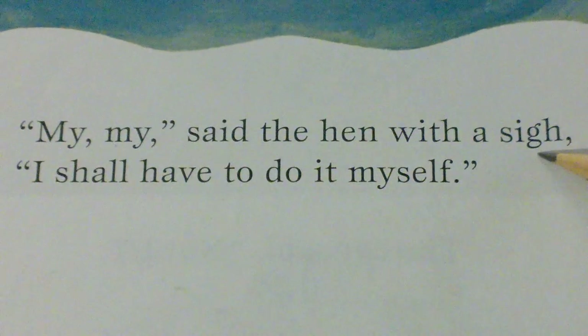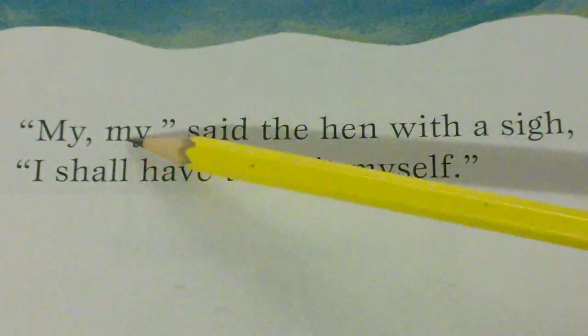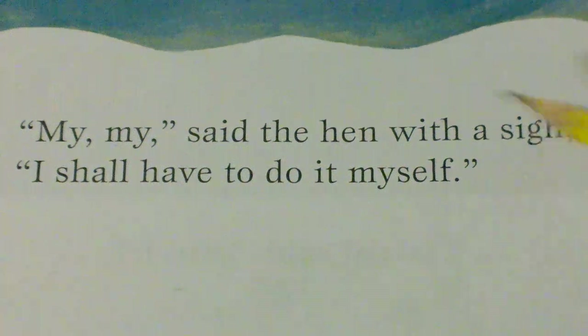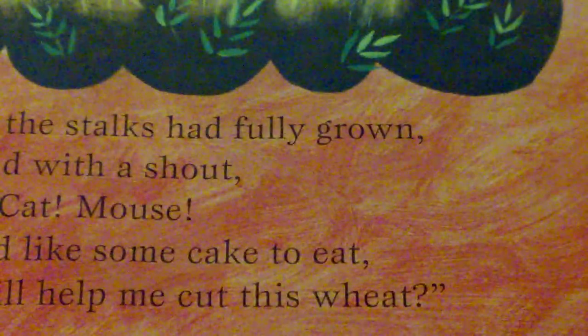My and sigh are rhyming words. Can you say the rhyming words my, sigh? I also rhymes with my and sigh because they all have the long I sound at the end.